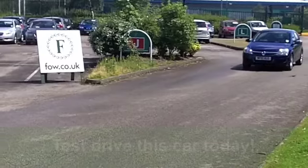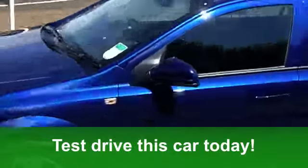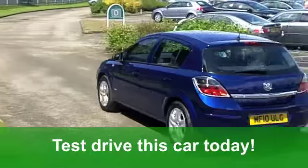Running costs are pretty good. You'll get a combined 44 miles per gallon. It's in Insurance Group 7, and six months tax is just under £100.